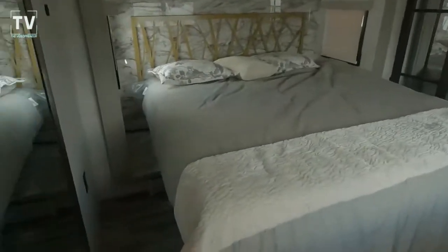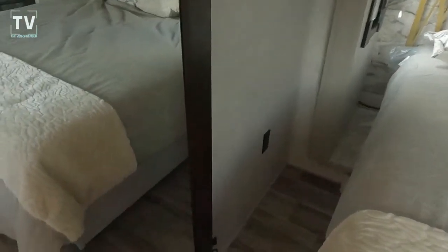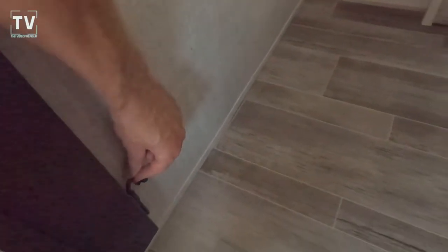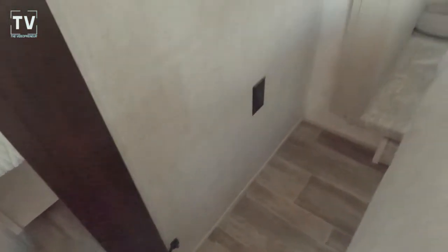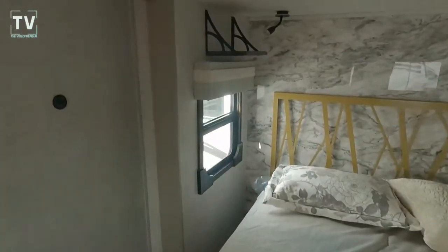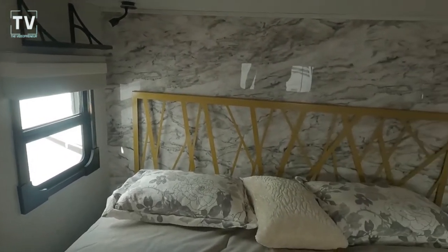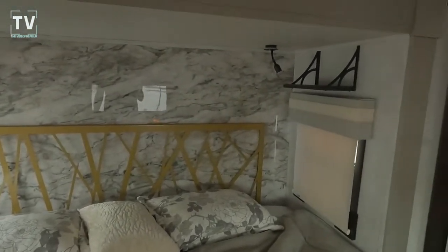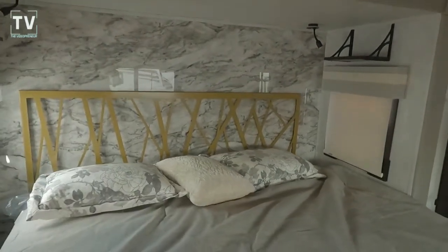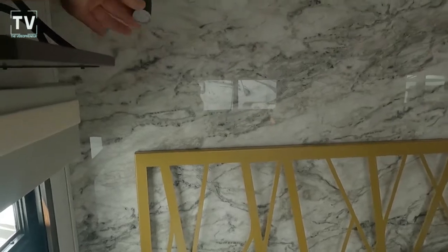The master bedroom has a king-size bed. The main door to the master bedroom has mirrored doors, and there's a 13,500 BTU AC unit in here — the doors can be locked open. There's a CPAP shelf for those with a CPAP machine, and the reading lights have USB charger ports built in.